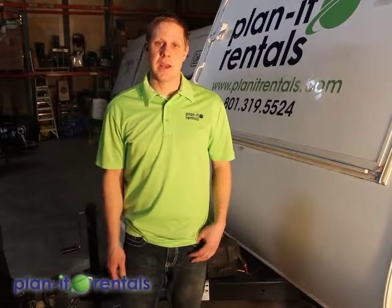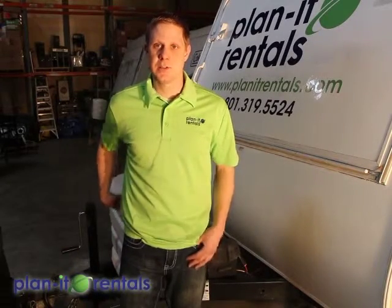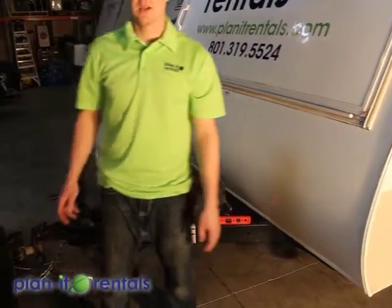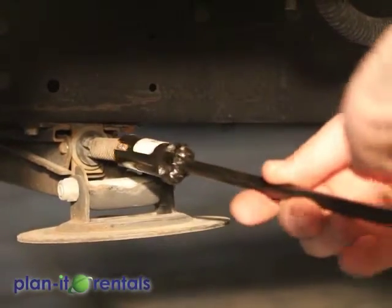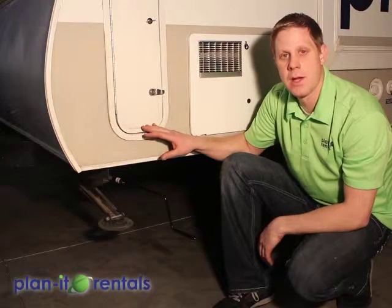Once the trailer is level side-to-side and the tires are chalked, unhook it from your tow vehicle and check levelness front to back. Place the level on the front A-frame of the trailer, then use the tongue jack raised or lowered to level the trailer front to back. Then drop the stabilizers using the provided crank — connect it and crank those stabilizers down until they're on the ground. Once they touch the ground, do another two cranks to support a little bit of weight, but note that these stabilizers are not used to level the trailer — they just help eliminate rocking motion when you're walking around inside.